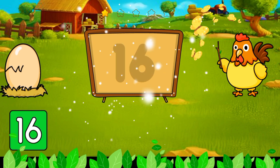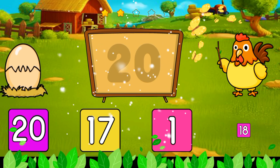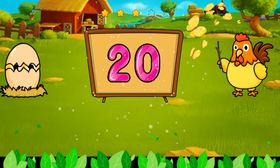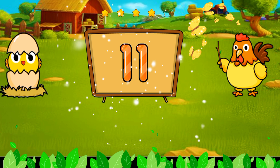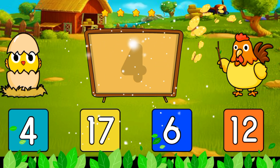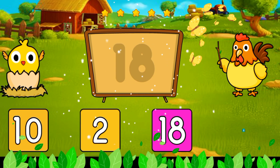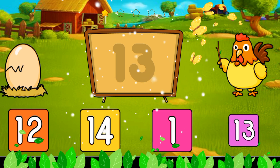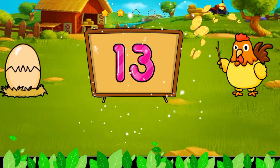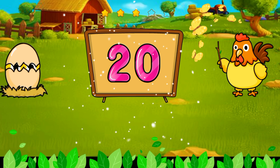It's 9. It's 16. It's 20. It's 11. It's four. It's eighteen. It's thirteen. It's twenty.